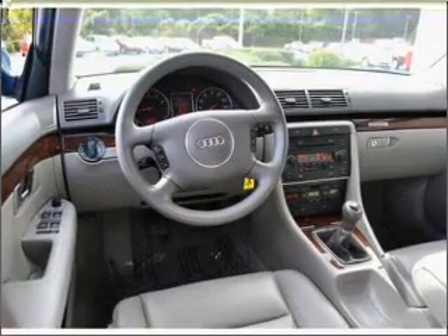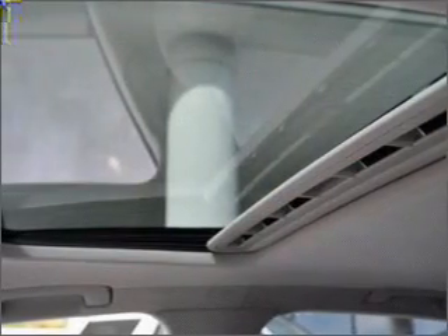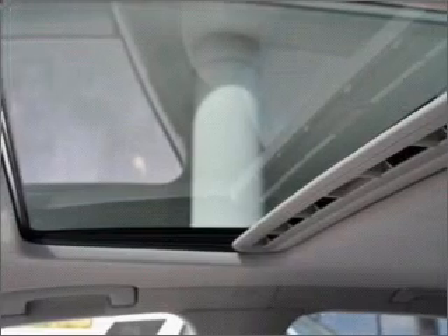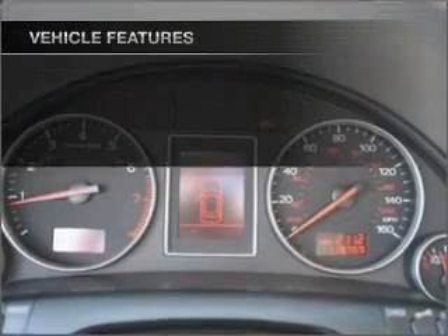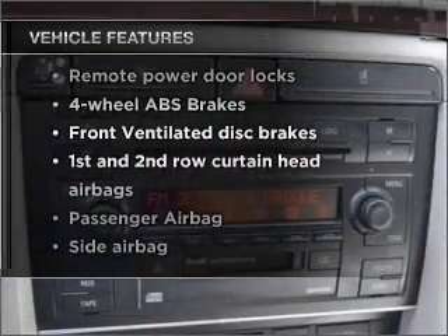Stand out from the crowd with premium wheels. Anti-lock brakes help you bring your vehicle to a safe stop. Heated seats are a desirable comfort feature. The sunroof lets fresh air in. And with these notable features, you won't want to miss out on the opportunity to own this amazing vehicle.